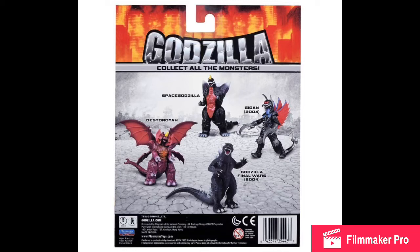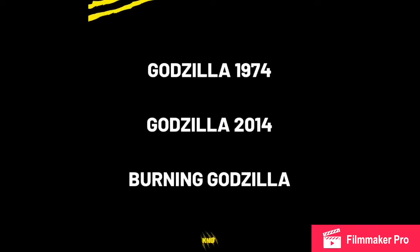Next we have a list of upcoming Playmates Godzilla figures, from Kaiju News Outlet and Kaiju Kings — thanks to them for allowing this to be reported. First up is Godzilla 1974, which is pretty cool. Next is Godzilla 2014 — which is why I kept mixing up 2004 and 2014, because there is a new Playmates Godzilla 2014. We also have a Burning Godzilla. Personally, I think this is going to be the Burning Godzilla from 1995, from Godzilla vs. Destroyah. I don't think it'll be the 2019 one, though it could be.